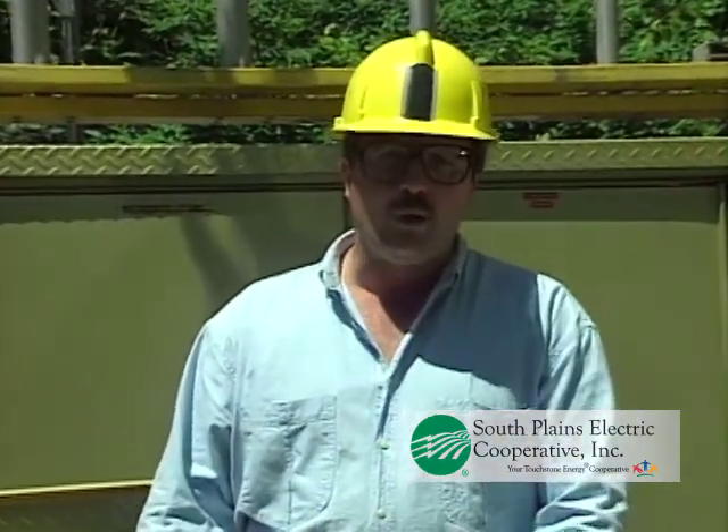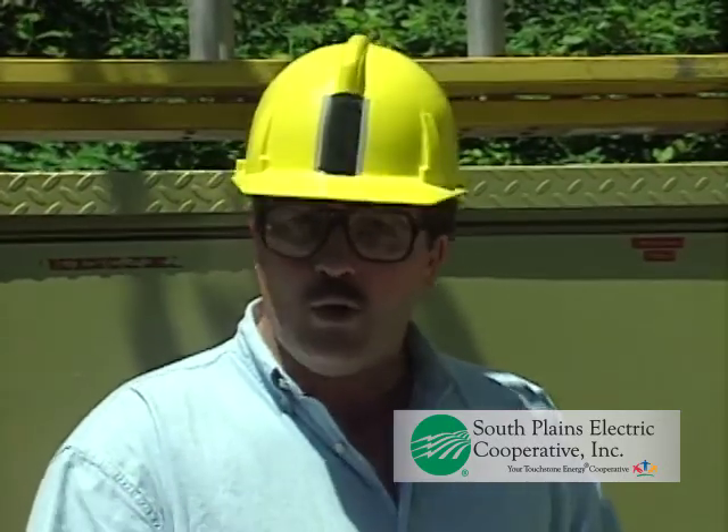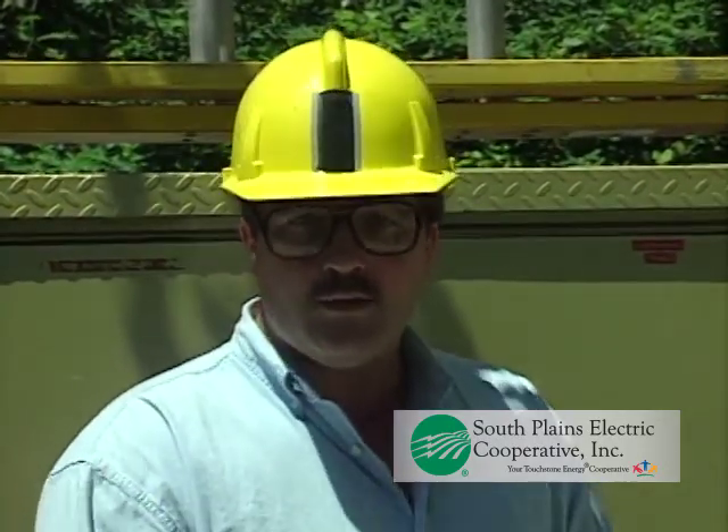Electrical utility employees are the only people properly equipped, trained, and authorized to deal with high-voltage power equipment. In this program, I'd like to cover several key points regarding electricity, its inherent dangers, and measures that must be taken to ensure your safety and the safety of those around you.